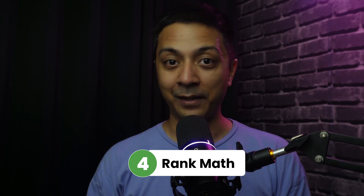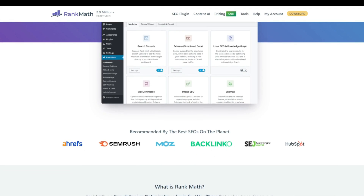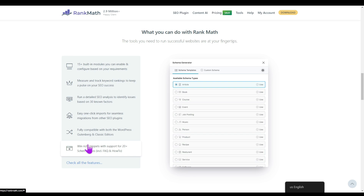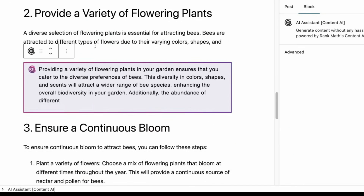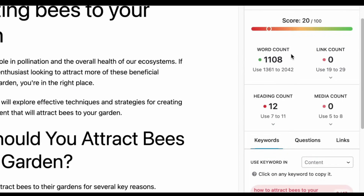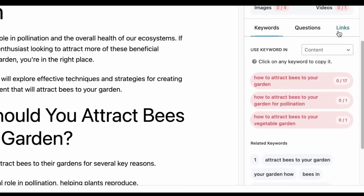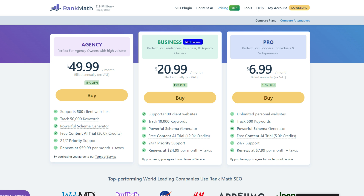Number four in our list is Rank Math. Rank Math is one of the most popular SEO plugins for WordPress. With Rank Math, users can measure various metrics on their WordPress website like keyword ranking, index status, and page speed. And with its newly added Content AI feature, it allows you to create SEO-friendly content and enhance on-page SEO by generating suggested words, links, headings, and media. It also allows you to generate a schema-ready FAQ section that Google will love. The plugin is available for free and the paid plans start at just $6 per month.